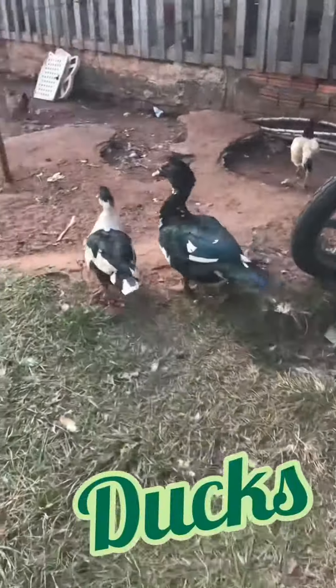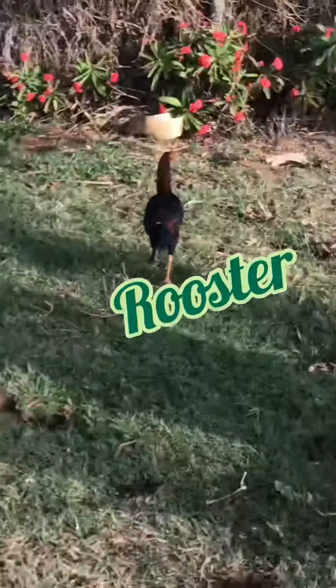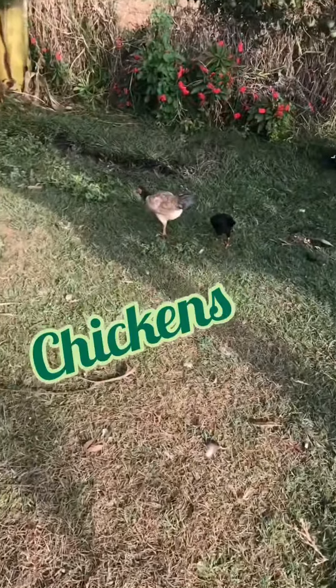Here we have two ducks — two ducks, right there. We also have a rooster and two chickens.